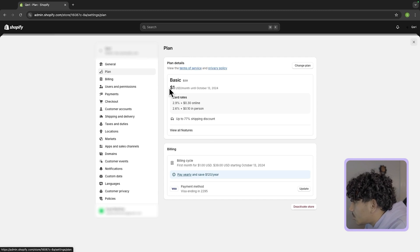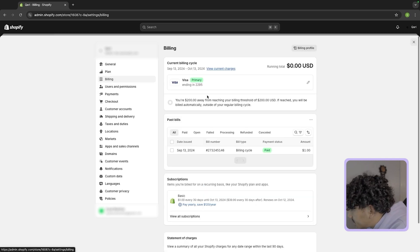Now go to the plan section. You're on the $1 a month trial using my link down below — you can only get this $1 a month trial if you use that link. If you try to do it through Shopify normally it'll be $40 a month. Next is billing — all you have to do is set up your debit card, there's nothing too difficult about this.